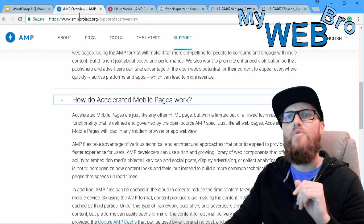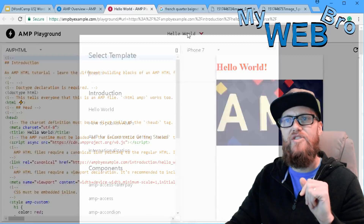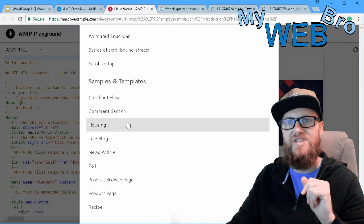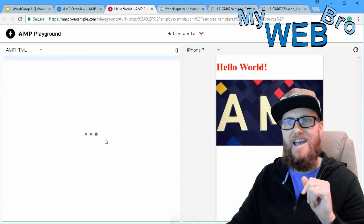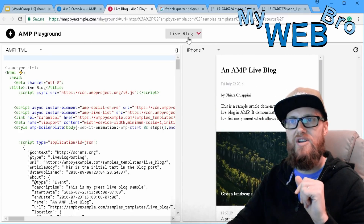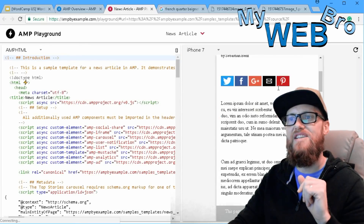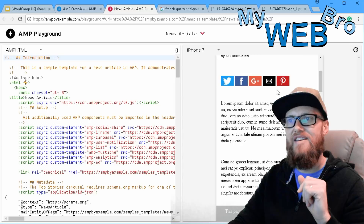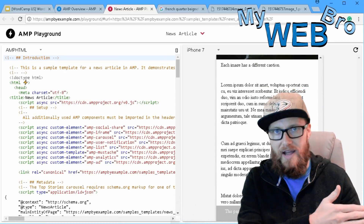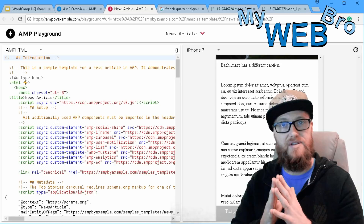I want to show you what they call the AMP Playground — a toolbox where you can get AMP code and see lots of examples and snippets. Here's an AMP live blog template — this is what they envision an AMP live blog looking like. And here's a news article template. I know you've seen this layout on your mobile device before and just didn't realize you were looking at an AMP website.